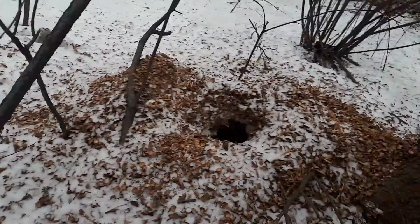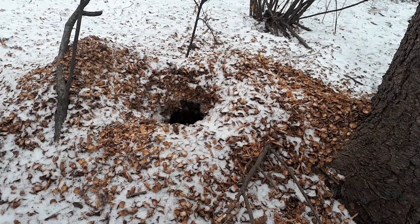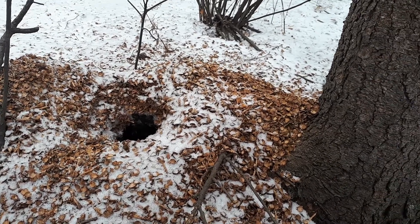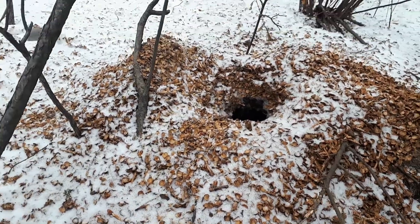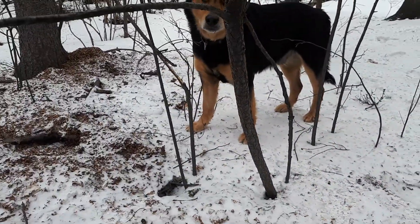All right, another pile over there. Man, that must have been a big cache — that's a lot of work to collect all those in the fall. There's thousands, thousands of them.